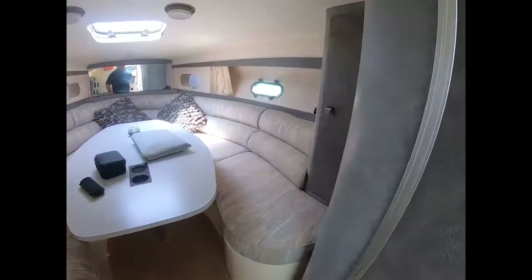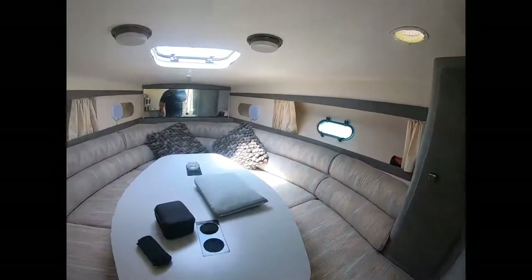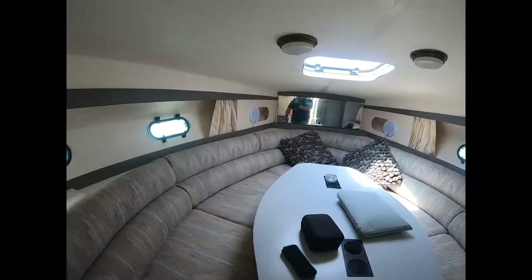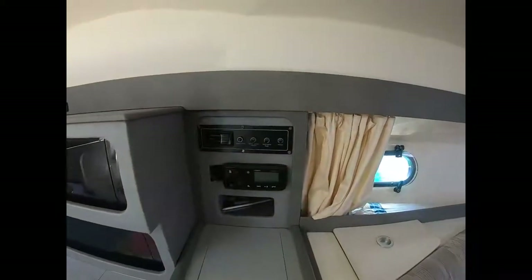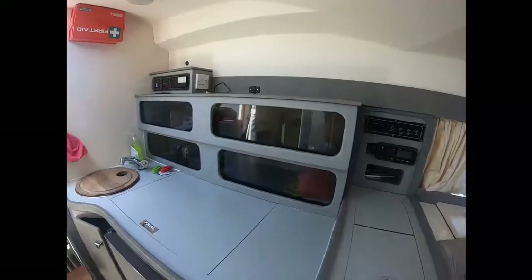Spinning around, we see the main berth in its daytime configuration. The table does drop down, forming a king-size berth, with plenty of ventilation and light throughout. And just having a look at the galley station.